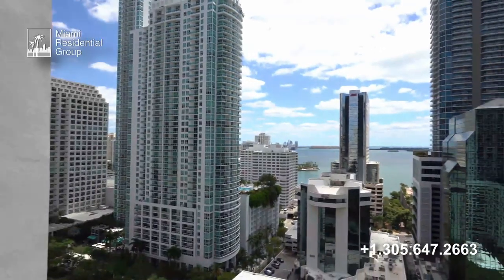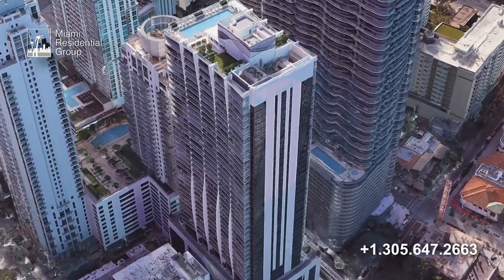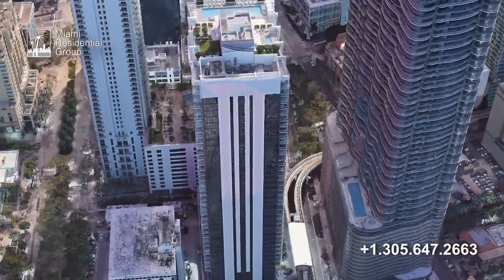The views from the residences are spectacular. We can enjoy extraordinary views of Biscayne Bay, Fisher Island, the Port of Miami, and the Miami skyline.